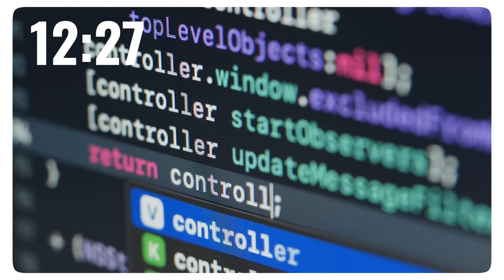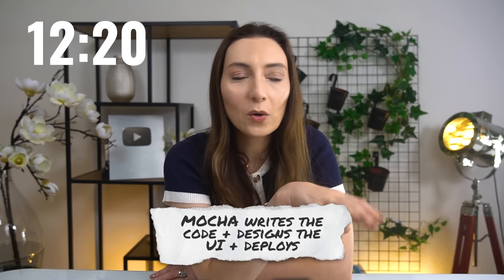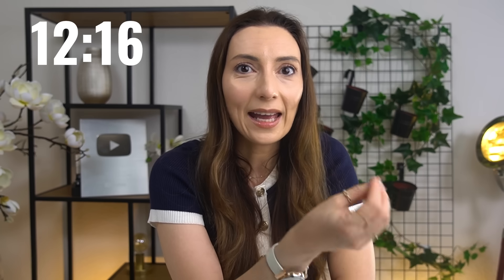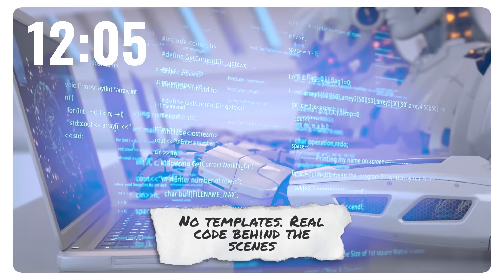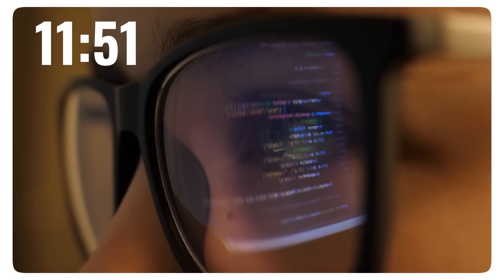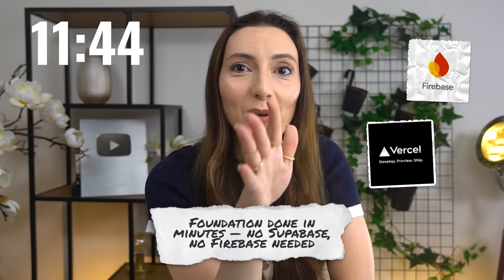If you're new to Mocha, it lets you build more than just apps — full websites, full web apps — just by describing what you want in plain English. You type what you want and it writes the code, designs the interface, connects the backend, and deploys it live. Everything you normally have to duct tape together is already built in: authentication, backend hosting, your domain, your deployment. No need for Firebase or Vercel or anything else.